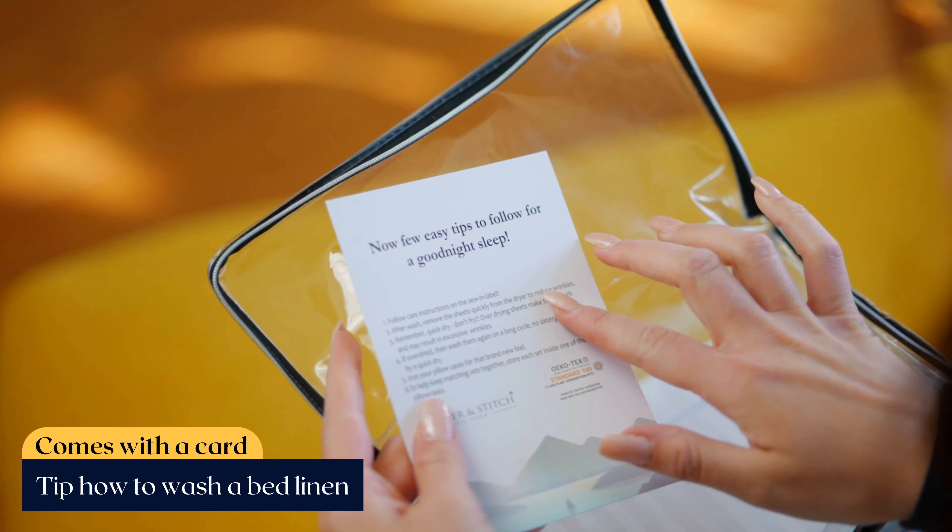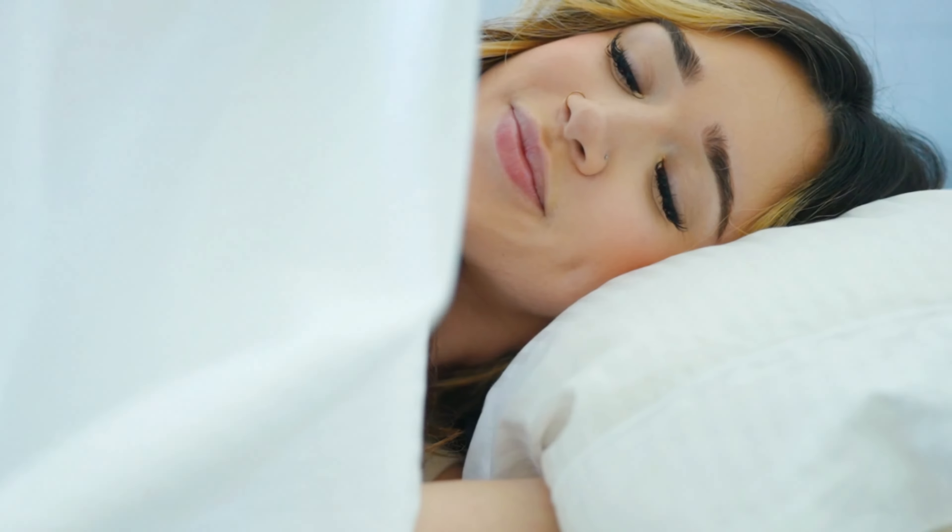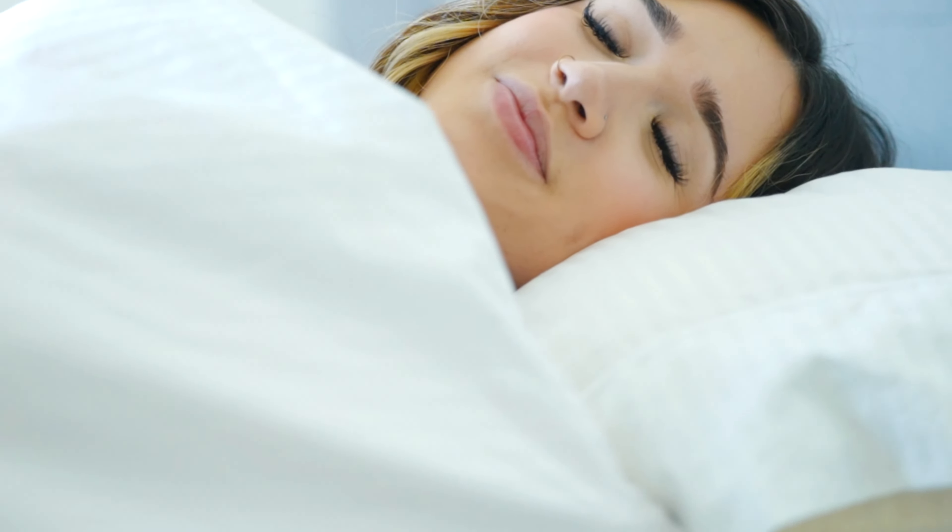This card comes with a tip on how to wash bed linen and enjoy a brilliant night's sleep. We have a variety of colors and sizes you can choose from. Enjoy free shipping and bedtime like never before with Feather & Stitch New York.